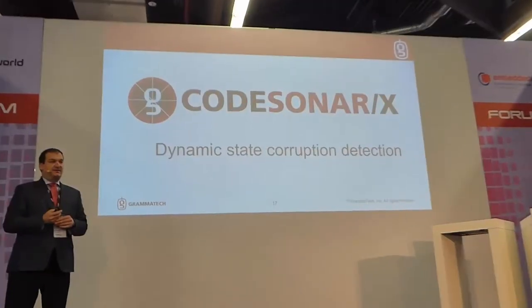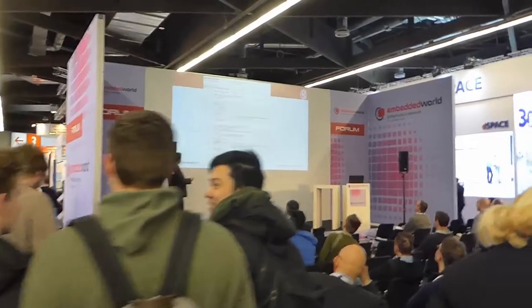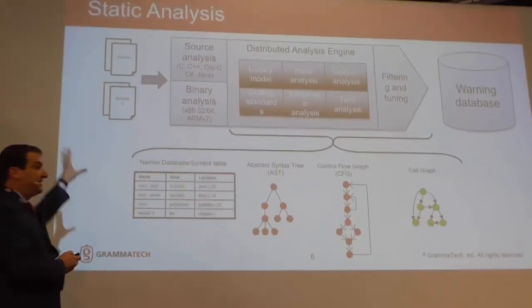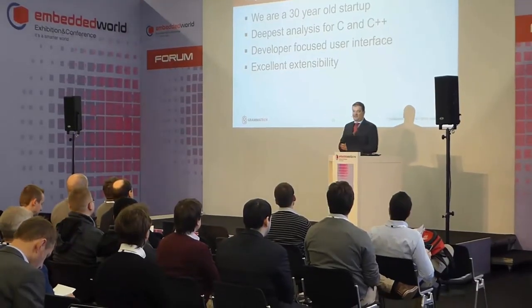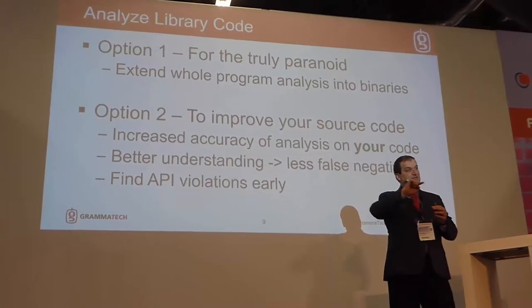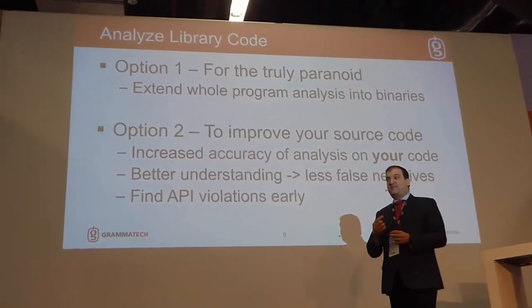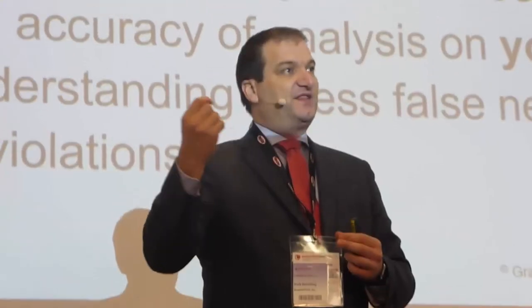Today's embedded M2M and IoT devices are being developed in an increasingly agile, rapid deployment paradigm, delivering highly sophisticated capabilities to market more quickly than ever. Teams are utilizing legacy code, open source, third-party, and new proprietary code for devices deployed to highly connected ecosystems, exposing them to new risks including serious cyber threats.